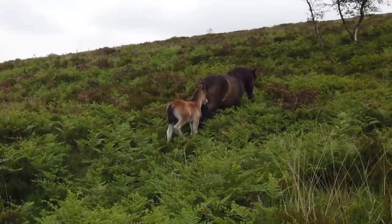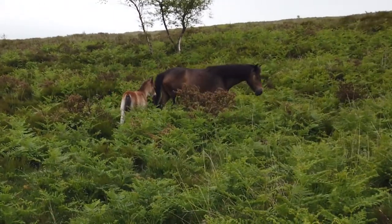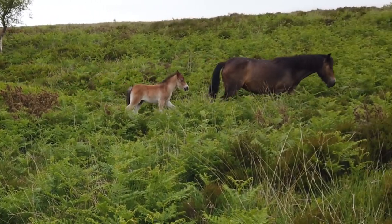There's a new addition to the Exmoor herd - a young foal there following its mother.